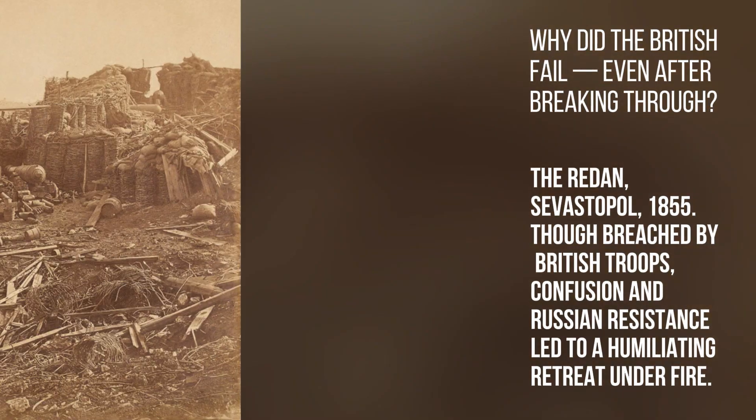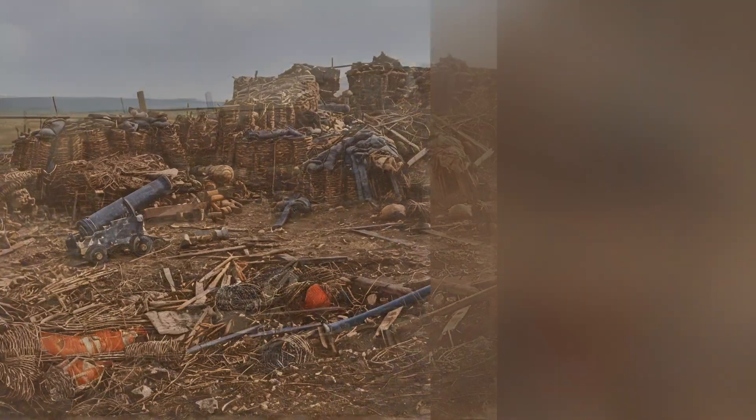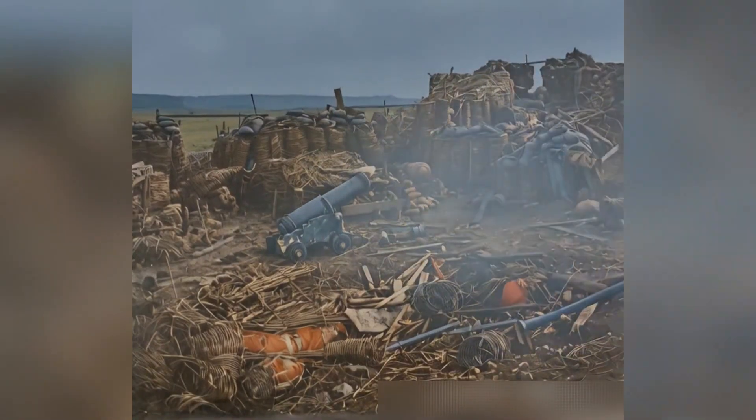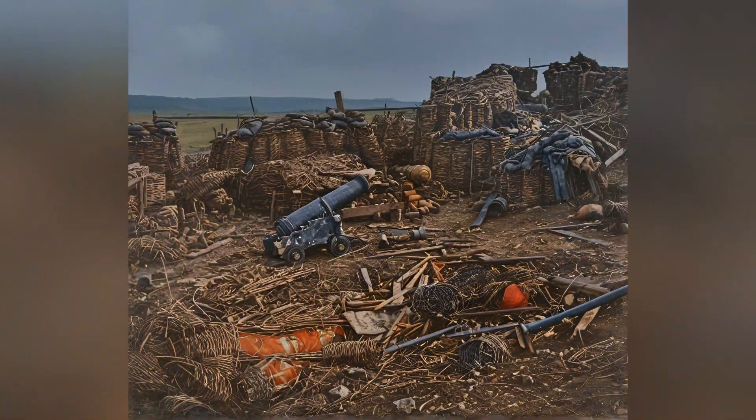Why did the British fail even after breaking through? The Redan, Sevastopol, 1855. Though breached by British troops, confusion and Russian resistance led to a humiliating retreat under fire.